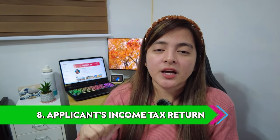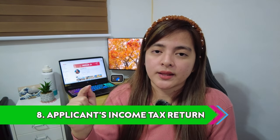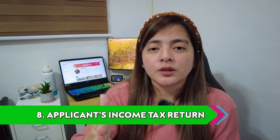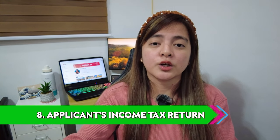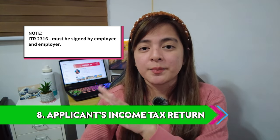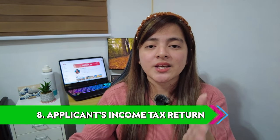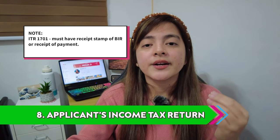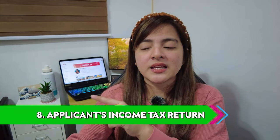Number eight is the Income Tax Return — Form 2316 or Form 1701. A photocopy is fine, no need for an original. Just make sure it's clear. It must have the gross income amount and a stamp from the recipient BIR. Additional note: for ITR Form 2316, it must be signed by both the employee and the employer, otherwise it might get rejected. If you submit ITR Form 1701, it must have a receipt stamp from the BIR tax collector, or a receipt of payment if there's no BIR stamp, or email confirmation if payment was done online.